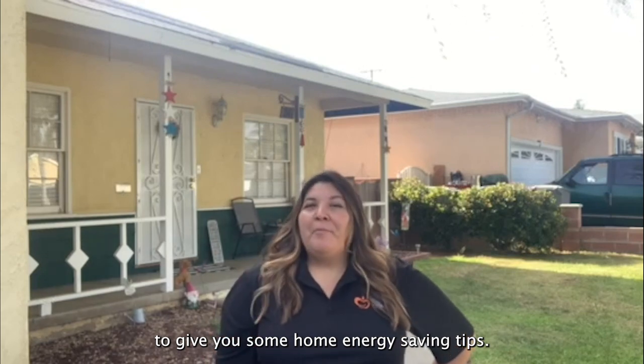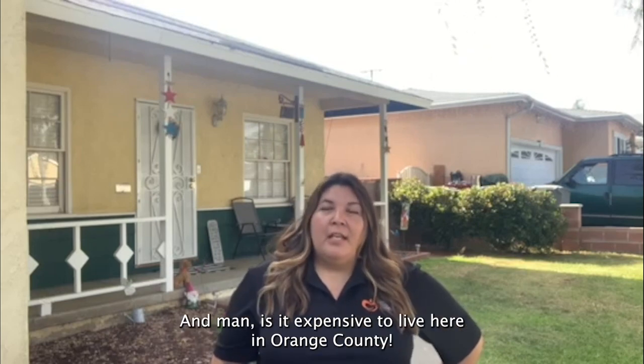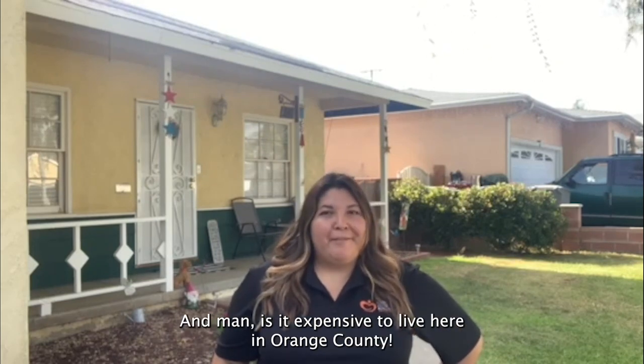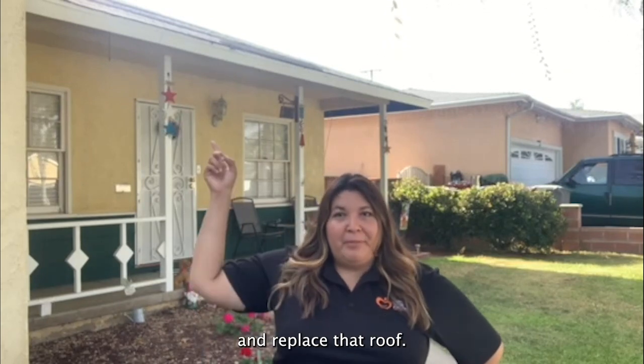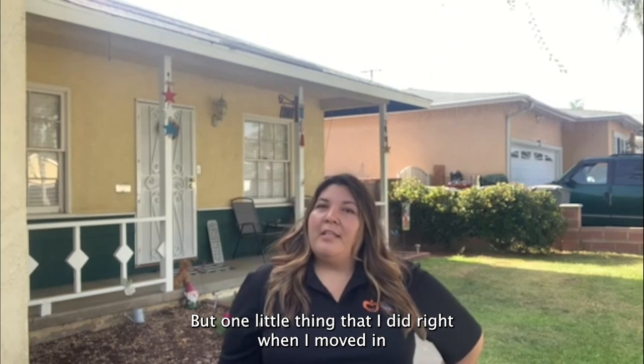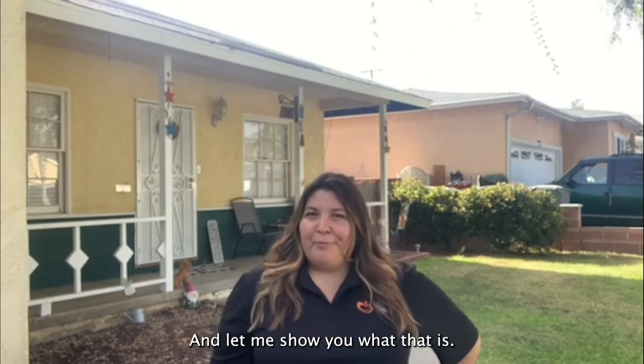Hi everybody, I'm Nellie with Community Action Partnership of Orange County and I'm here to give you some home energy saving tips. I recently bought this home, a nice fixer-upper in Orange County, and it is expensive to live here. This fixer-upper is going to cost me a pretty penny to switch out these windows and replace that roof. But one little thing I did right when I moved in is going to help me in the long run — let me show you what that is.